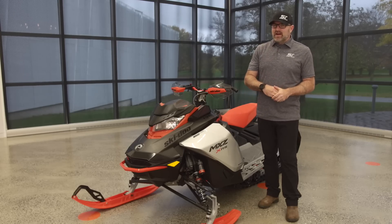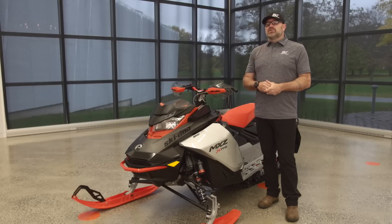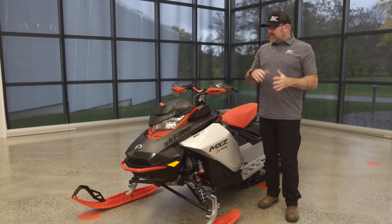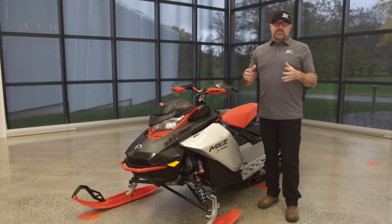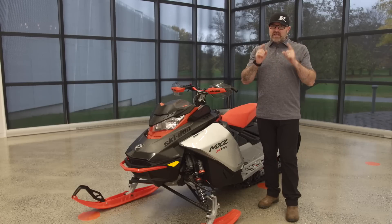What's up Snowtrax Nation? Luke here and I am in Valcourt, Quebec once again at the Germain Bombardier Ingenuity Museum. I will be joined by Robin Martell, Product Manager for Ski-Doo Snowmobiles. Today we're going to be taking a more in-depth look at some of the most popular 2022 models and answering questions submitted by you, our viewers.